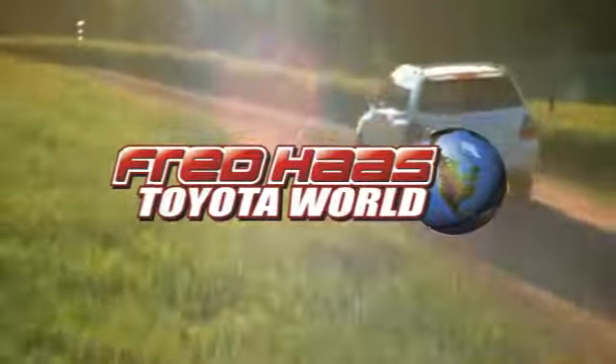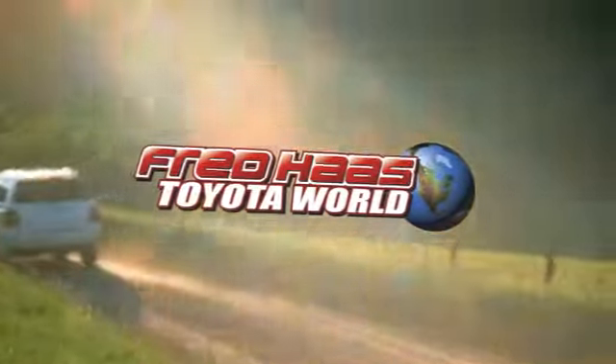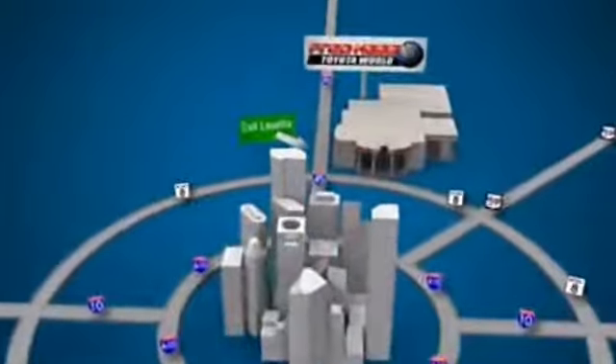Fred Haas' Toyota World has been a hallmark of our community for more than 40 years. Easy to find on I-45 North at Luetta, just 2 miles north of 1960.